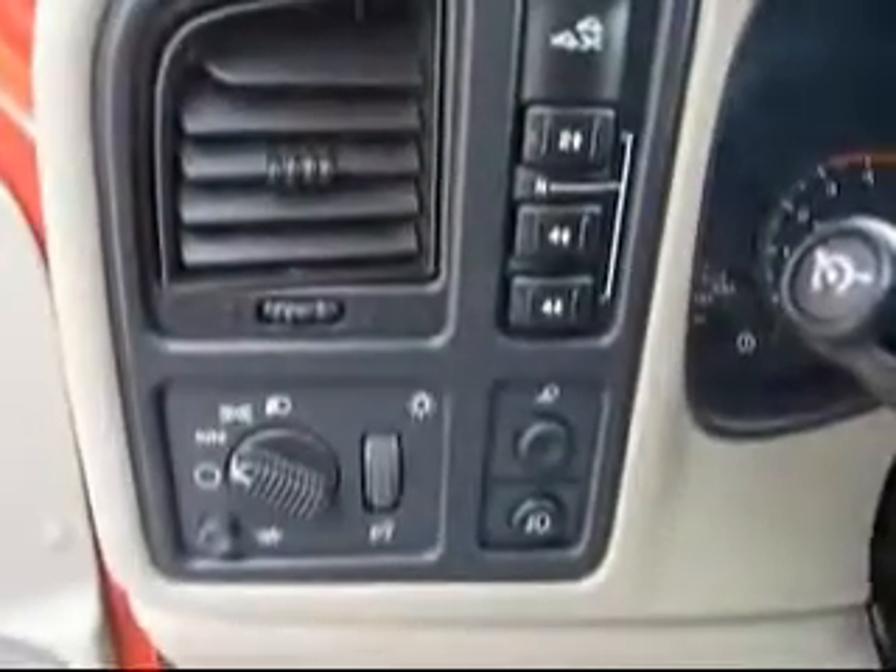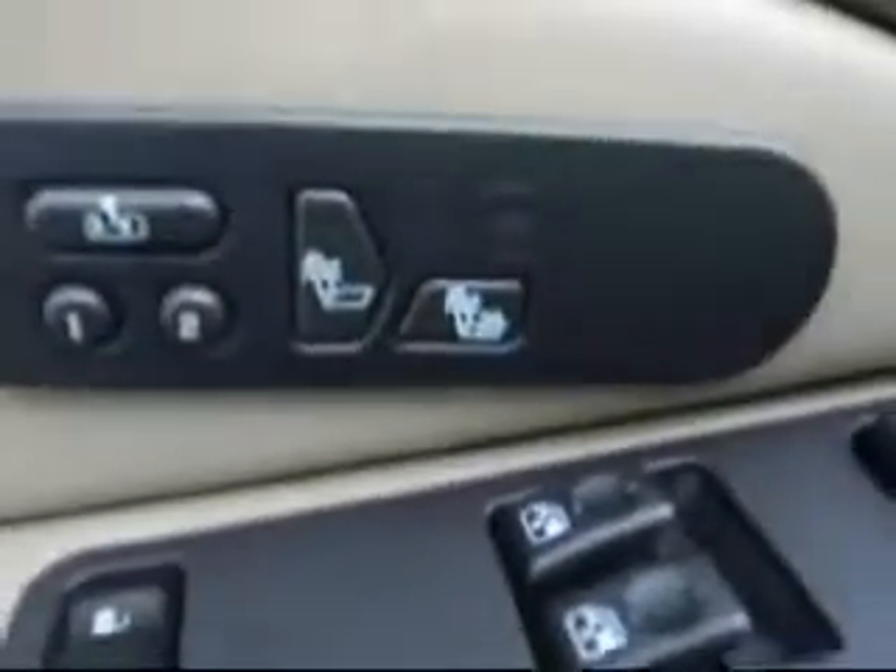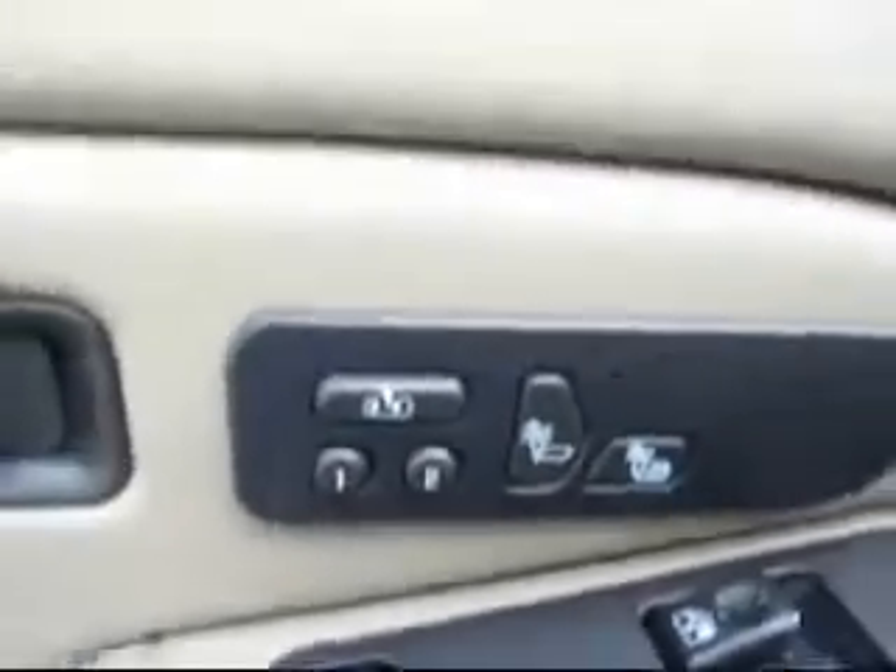Push button 4-wheel drive, auto headlights, cruise control. Power mirrors, power windows, power locks. Heated driver's seat and memory driver's seat.